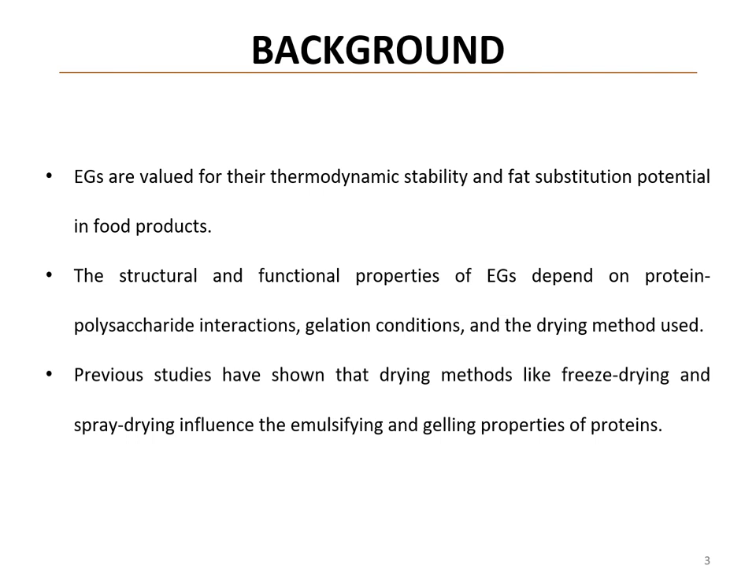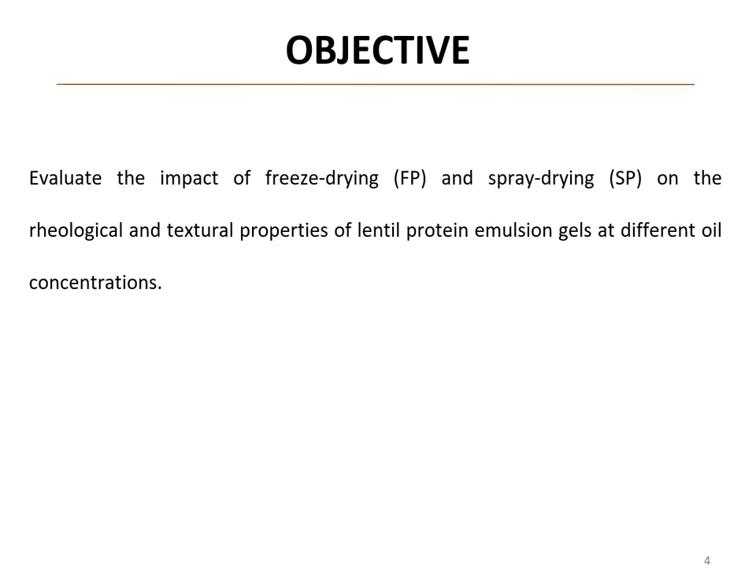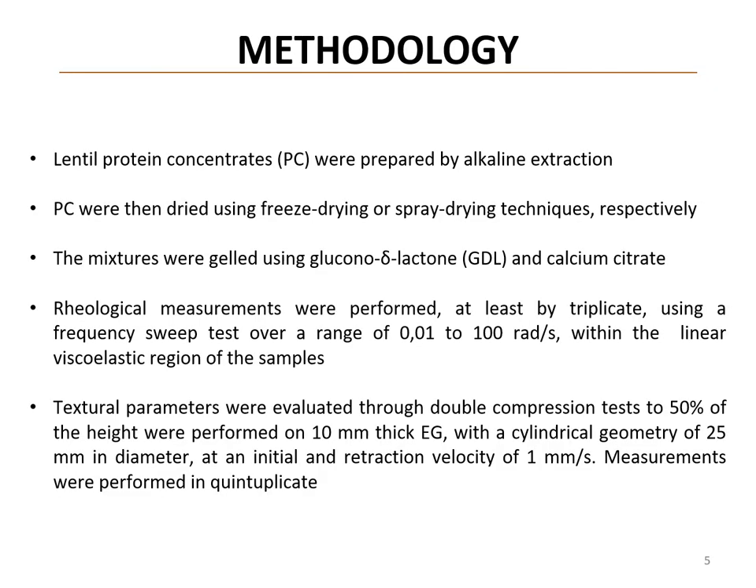Prior research has shown that drying methods like freeze drying and spray drying impact the functionality of proteins used in such applications. Our objective was to evaluate the impact of two different drying methods for lentil proteins — freeze drying and spray drying — on the rheological and textural properties of emulsion gels, using two different oil fractions: 30% and 50%.